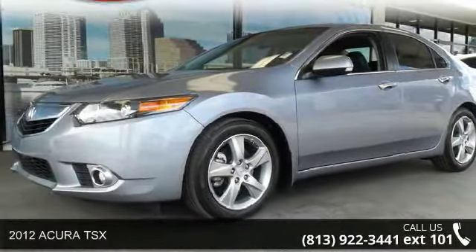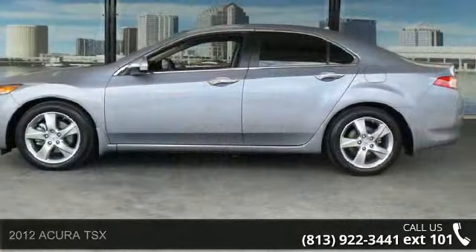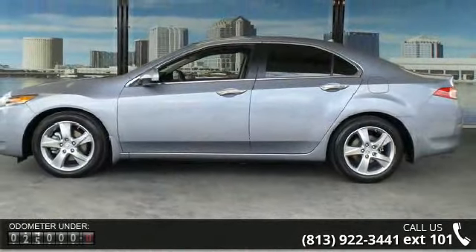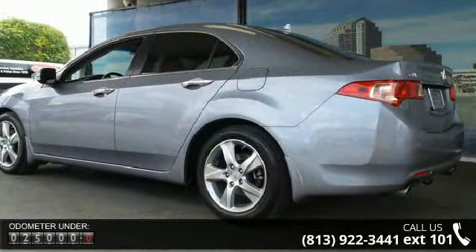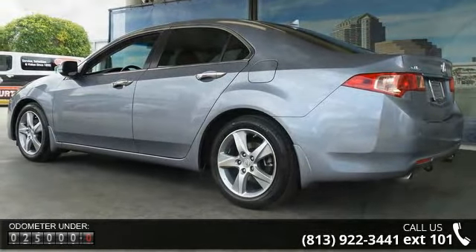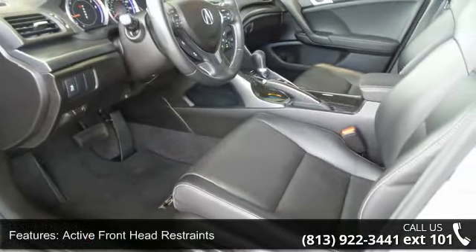Check out this 2012 Acura TSX. If you are looking for an automobile with great features, look no further. Some of the top features included with this vehicle are active front head restraints, dual stage dual threshold front airbags, home link programmable transmitter, and latch child seat mounting system.